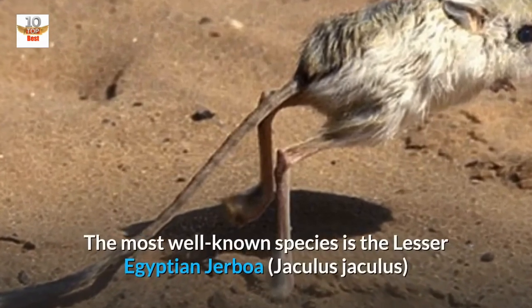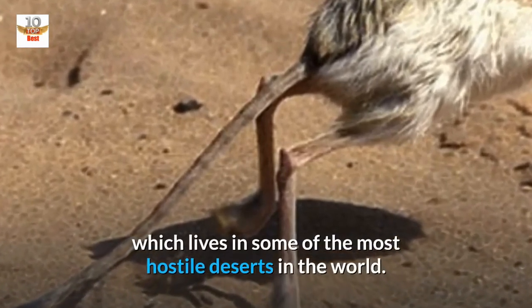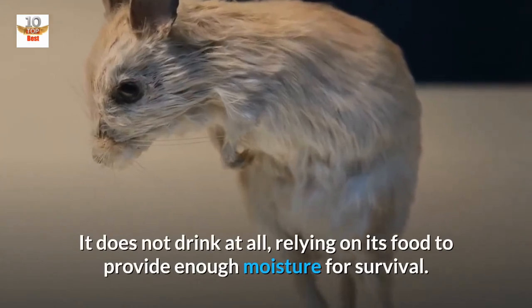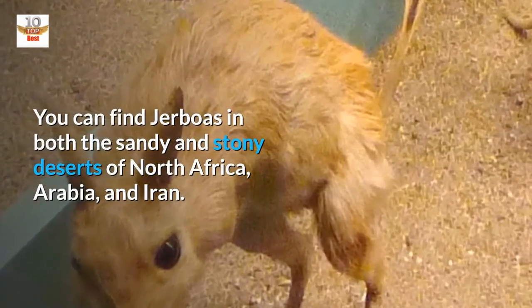The most well-known species is the lesser Egyptian Jerboa, Jaculus jaculus, which lives in some of the most hostile deserts in the world. It does not drink at all, relying on its food to provide enough moisture for survival. You can find Jerboas in the sandy and stony deserts of North Africa, Arabia, and Iran.